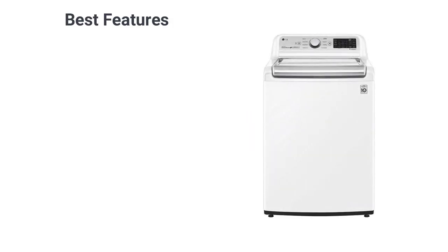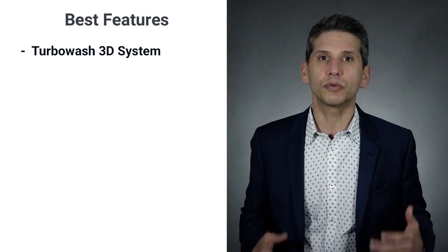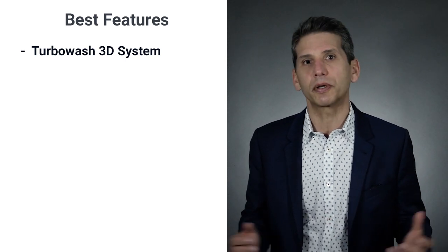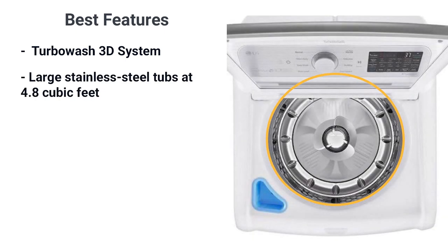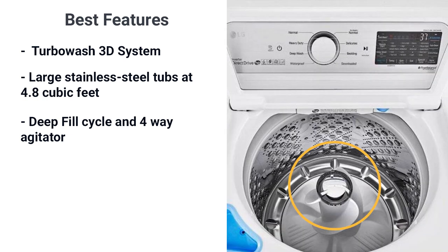Many of LG's unique features are offered in this machine. You have their TurboWash 3D system, a set of concentrated sprays to reduce cycle time down to 37 minutes, unlike the hour seen in most competitive brands. It's one of the largest stainless steel tubs at 4.8 cubic feet — that's huge for a top load. So they added Speed Queen's feature, the deep fill cycle, along with their four-way agitator to rotate and clean clothes.